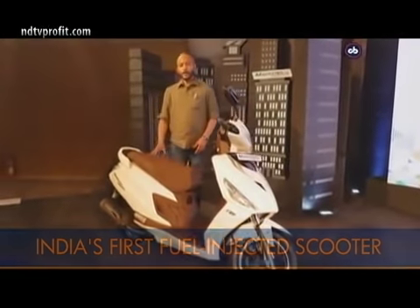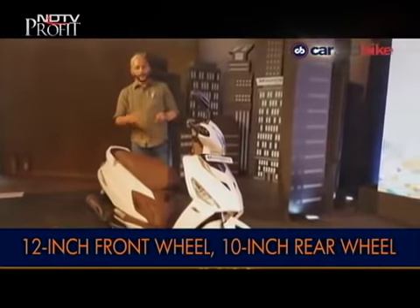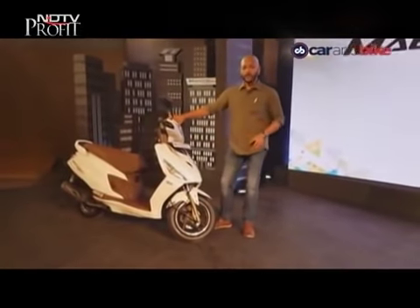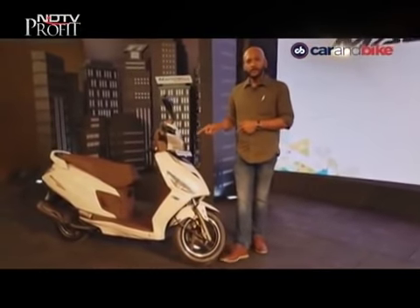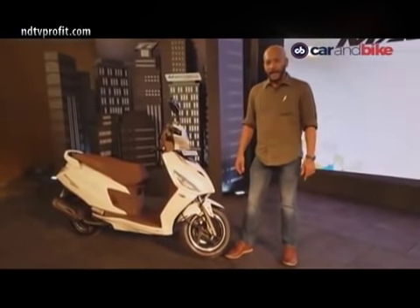The new Maestro Edge 125 FI variant offers slightly more power and is more performance-oriented. It's available in three variants: carbureted with disc, carbureted with drum brakes, and the top-of-the-line fuel-injected variant. It is the first fuel-injected scooter available in India right now — the new Maestro Edge 125 FI.